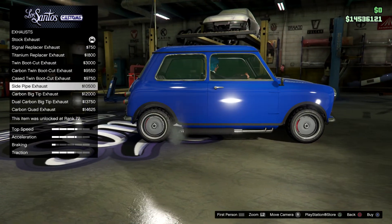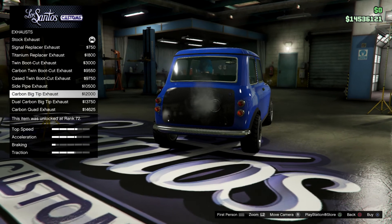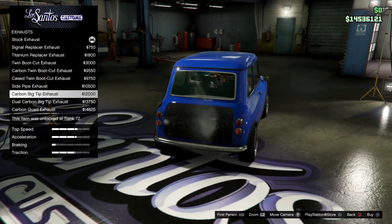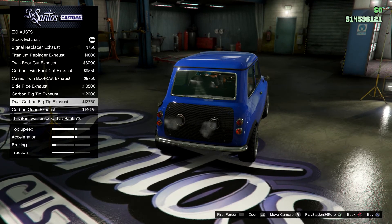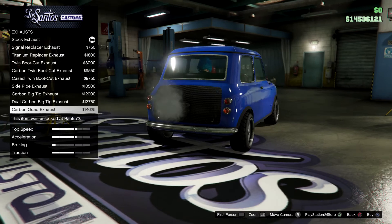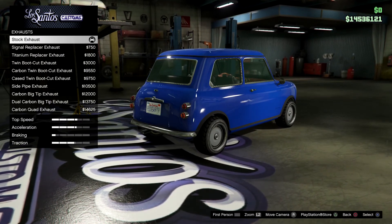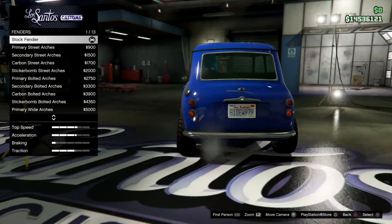This gives a side exhaust which looks pretty nice. This one puts one big exhaust in the back and also changes the whole rear panel. Then there's a double of that, which is pretty nice. And we've got quad exhaust on this little guy — so much power we need four exhausts!